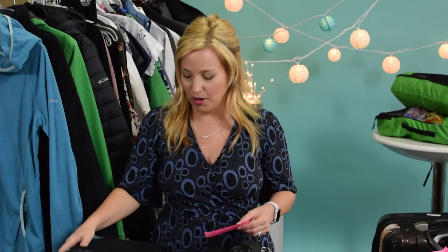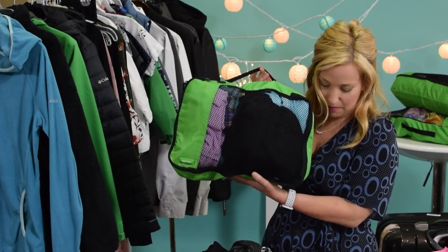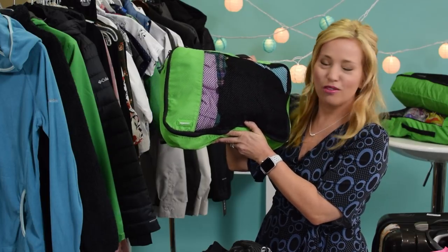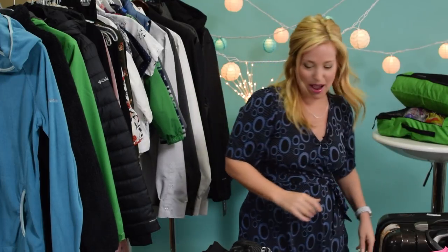We're going to get to all the hanging stuff in just a moment for myself, my son, and my husband. Next up is my packing cube with my swimwear, socks, pajamas, underwear, and bras. To the undergarment police who leave a comment video after video asking where my undies are — they're here. So that is my last packing cube. Yes, I know I'm a massive overpacker, but I have no shame. It's okay with me, and I hope it's okay with you.